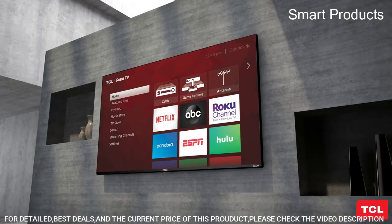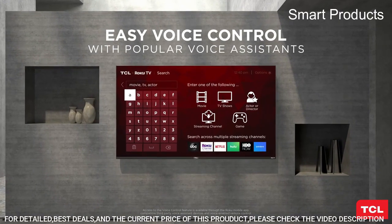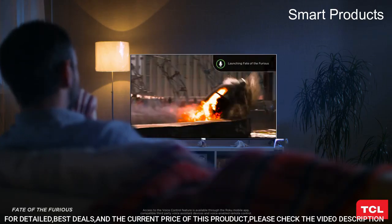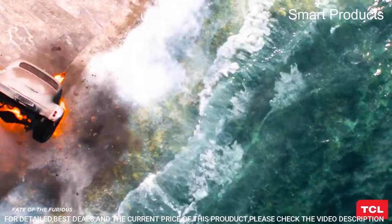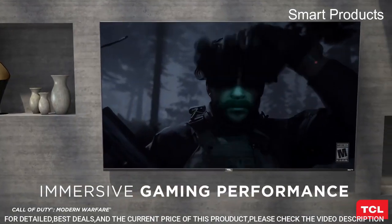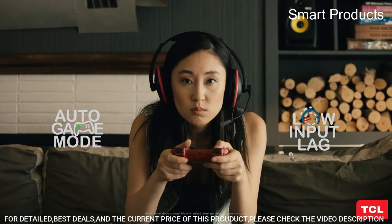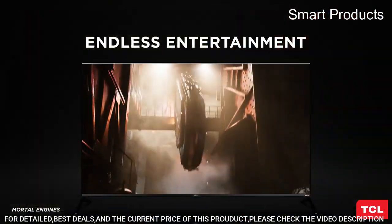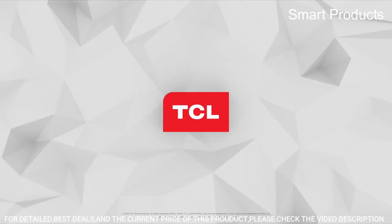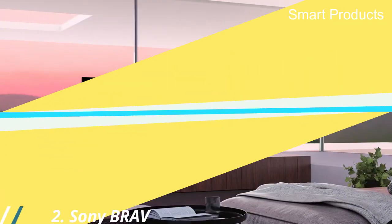Product size with stand: 48.3 x 31.1 x 13.7 inches. Product size without stand: 48.3 x 28.1 x 2.8 inches. QLED Quantum Dot Technology delivers better brightness and wider color volume. Contrast Control Zones — contrast is individually optimized across up to 240 zones.